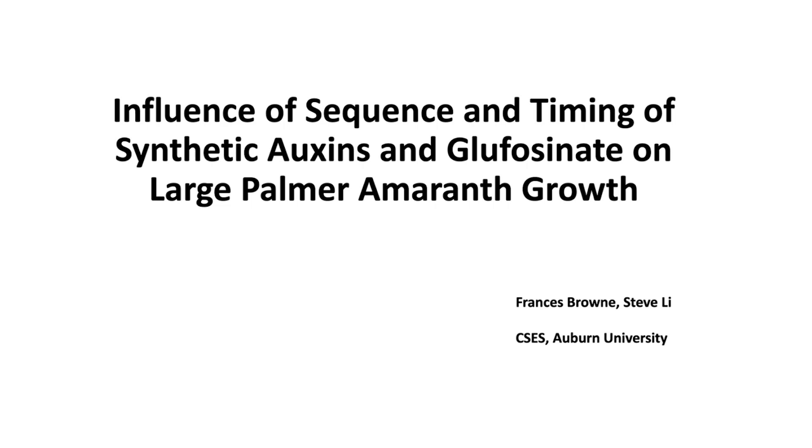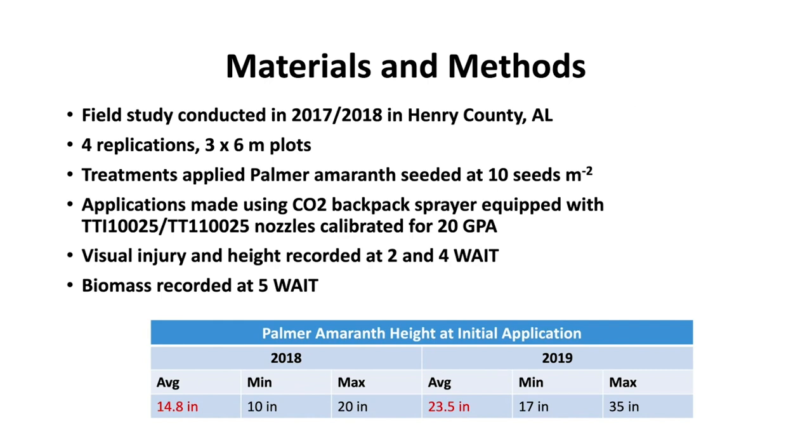Welcome everyone to the Extension Agronomy Team October webinar. This is Steve Lee, Extension Weed Scientist at Auburn University. I would like to talk about using sequential application of synthetic auxin herbicide and glufosinate for Palmer amaranth control. This is my PhD student Francis Brown's project and I'm going to briefly talk about some of the main findings from the last two years.